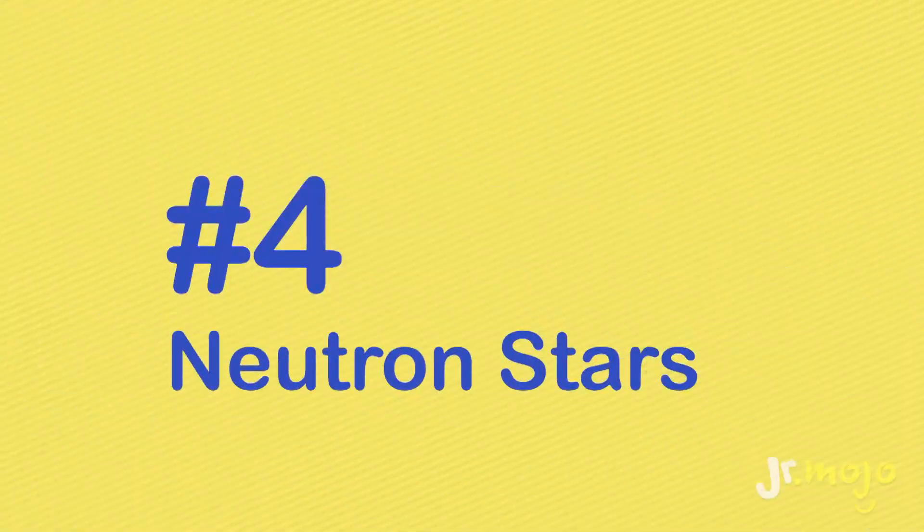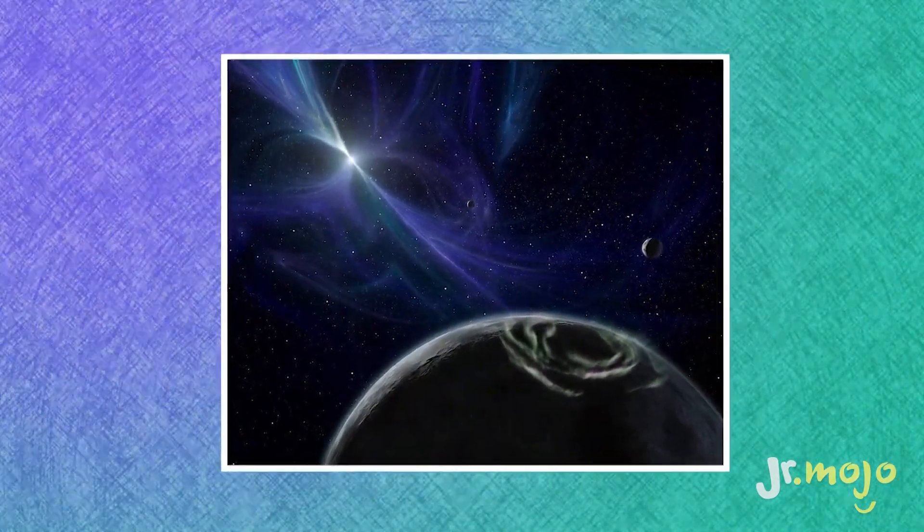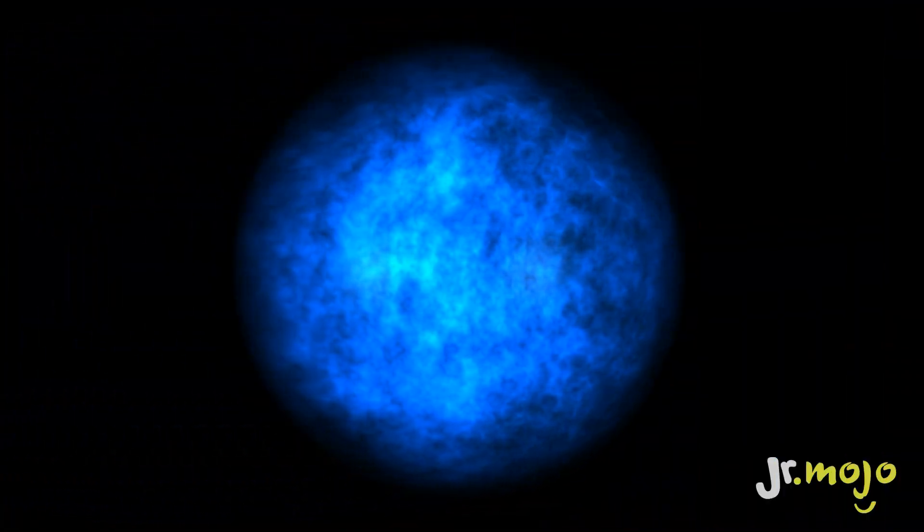Number four: neutron stars. While our local Sun is awesome and all, it's pretty standard as far as big stars go. Sorry, Sun. There are far more interesting ones out there, like neutron stars. Though neutron stars are small, they are really, really dense, boasting a mass of about 1.4 times that of our own Sun. When they're created, neutron stars rotate quickly, sometimes spinning as fast as 43,000 times a minute.